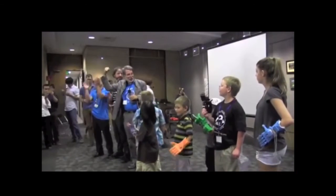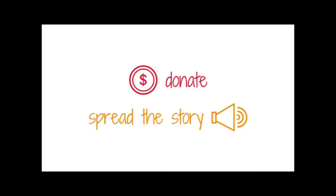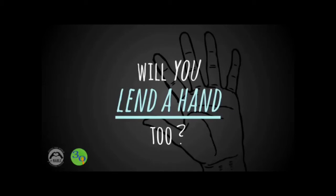Inspired by this collaborative community, 30 Hands Learning wants to add more hands to this movement, by donating money, spreading its story, and encouraging teachers and students to create more 3D printed hands for people in their community as school projects. Will you lend a hand too?